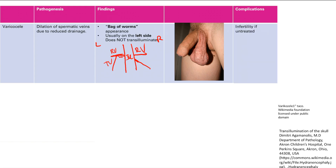The complication of untreated varicocele is infertility — all that warm blood hanging around the testicles means sperm won't develop well in that warm environment.